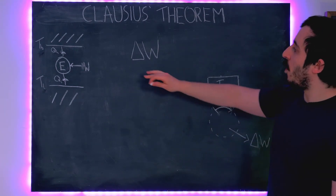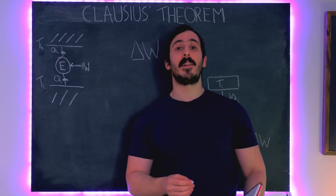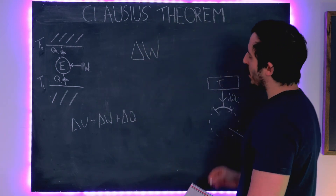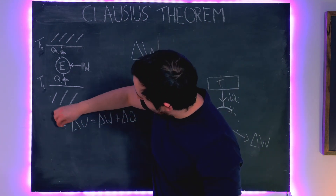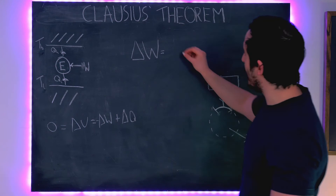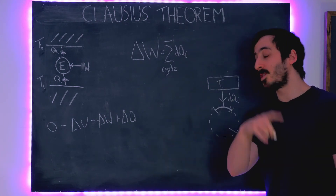What is delta W equal to? From the first law of thermodynamics, the change in internal energy delta U equals the work we put in plus the heat we put in. But over the course of one entire cycle, the engine is in exactly the same state at the end as at the beginning, so delta U equals zero. Therefore the work we get out equals the sum over the cycle of all the heat put in: delta W equals the sum of DQI.